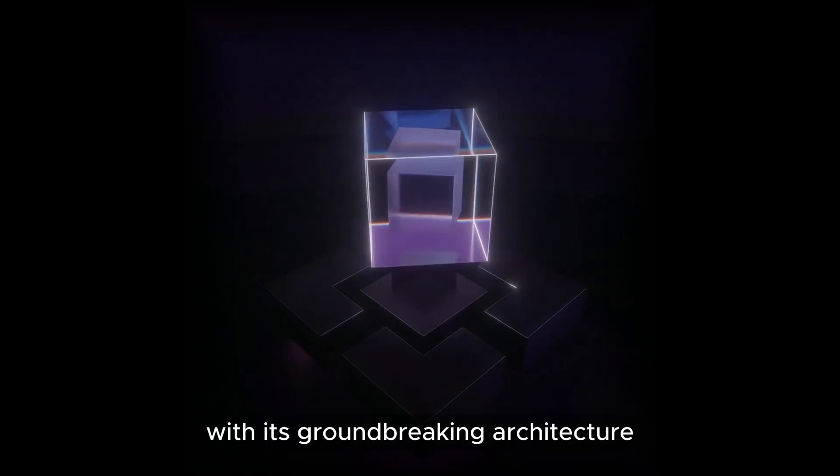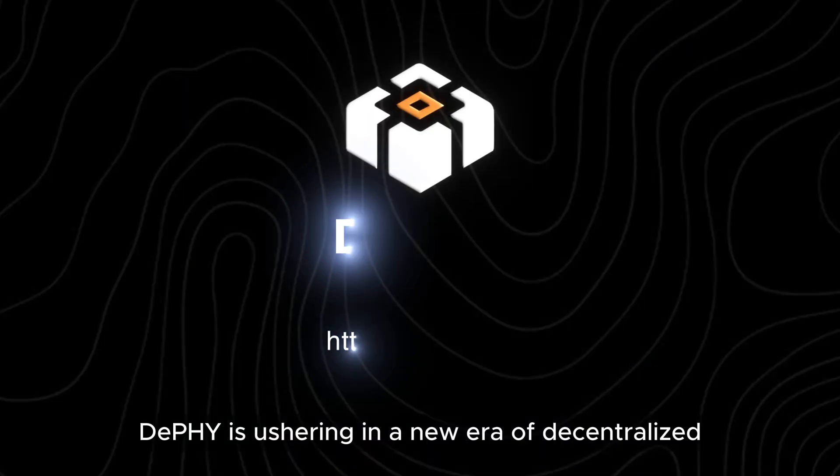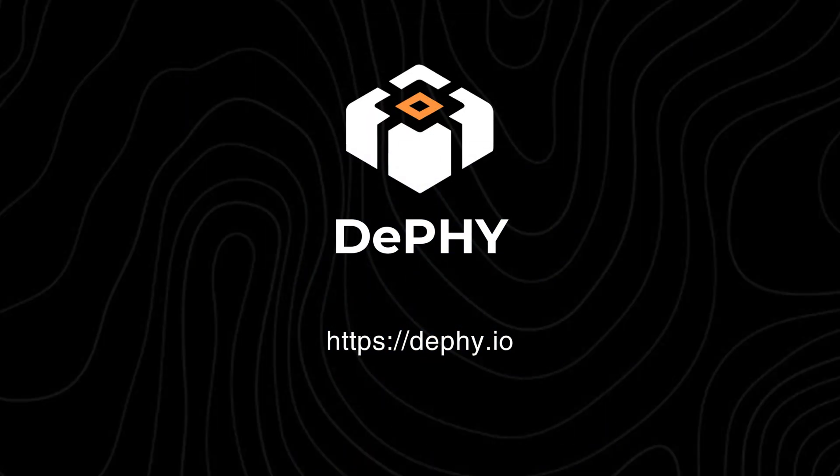With its groundbreaking architecture, DePHY is ushering in a new era of decentralized physical infrastructure. Deploy your DePHY node today and become part of the network.